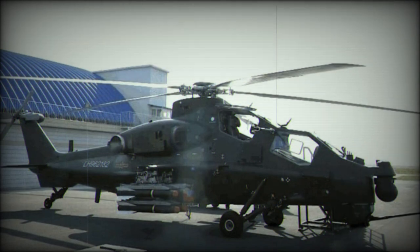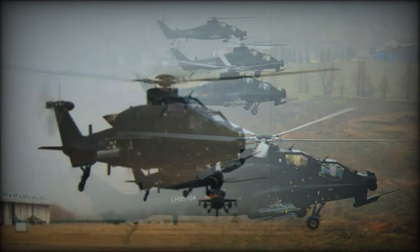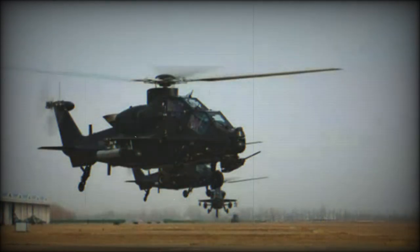The Z-10 is the first dedicated modern Chinese attack helicopter. It is believed to be in the same class as the AH-2 Rooivalk and the A-129 Mangusta, however it is not as capable as the AH-64 Apache.